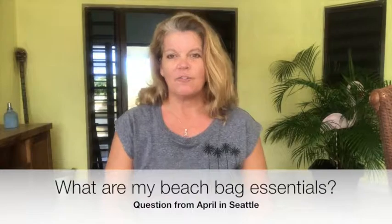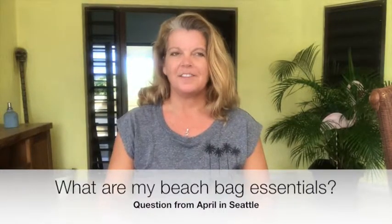Today's question came from April in Seattle who asked me: what are the essentials I can't live without for a day at the beach? That's a great question, because whether you're vacationing in the tropics or you live here, going to the beach is exponentially more enjoyable when you have the necessities for making it a good day. Without further ado, I thought I would just get my own beach bag and take a look through it and show you the things that are most important.